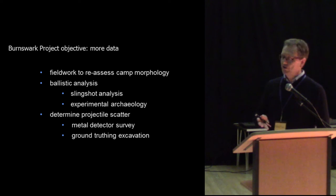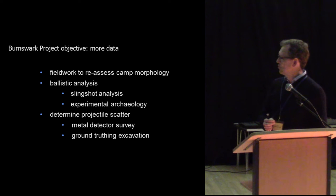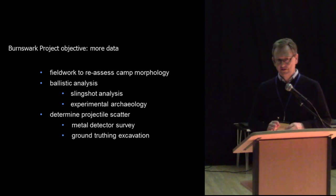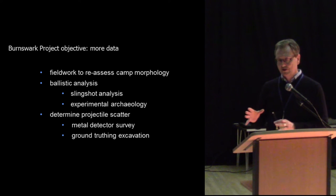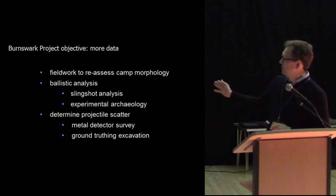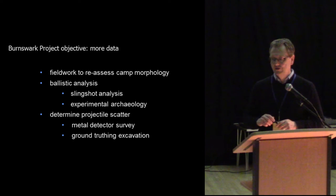We decided to reassess the camp morphology, as we thought a lot had been taken for granted. We needed to do an almost forensic ballistic analysis of the material found on the hilltop, and look at experimental archaeology — particularly with slingshot. Then we would look at the projectile scatter, borrowing theoretical frameworks from battlefield archaeology and approaching the site as if it were a battlefield, largely depending on metal detector survey, since the lead missiles gave us the opportunity to survey the site the way you would a more modern scene of warfare.